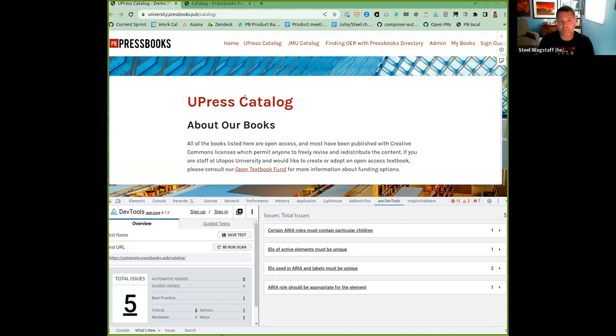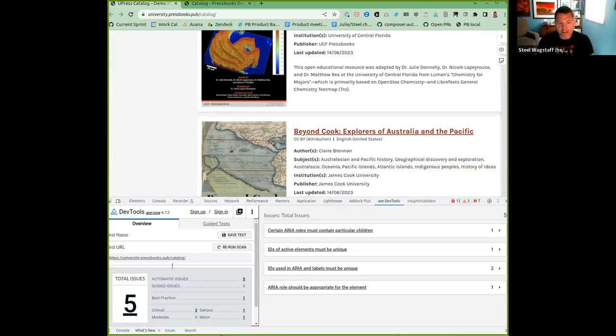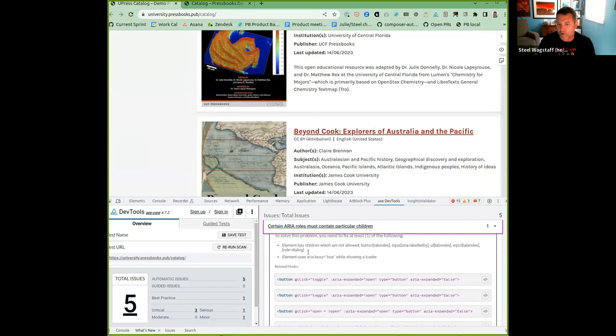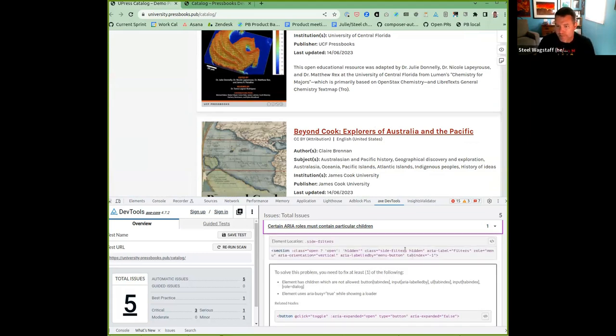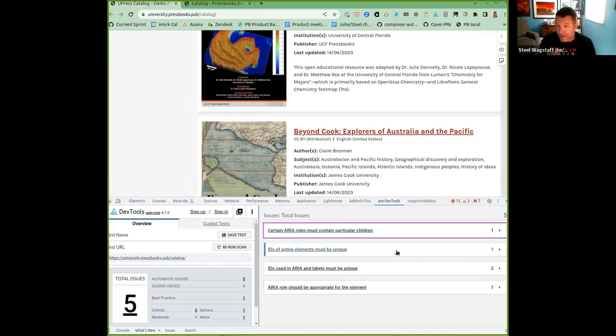Here's an example of a Pressbooks catalog that has a bunch of books and filters. When I ran the accessibility checker, it found five automatic issues. For example, we were using one of these ARIA roles incorrectly — we applied an ARIA role that needed a child element and it didn't have the child. We also had IDs that were not unique. Each time you use an ID element, it needs to be unique. We have a search bar and a hidden search bar that displays only on mobile, but in the DOM the ID occurs twice, and that needed to be fixed.